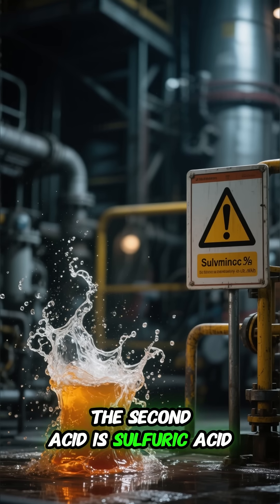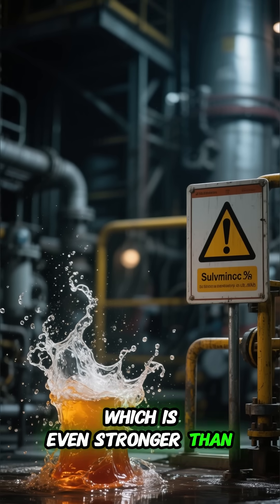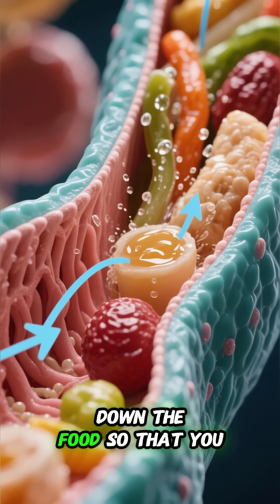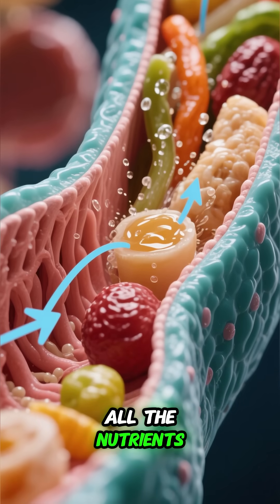The second acid is sulfuric acid, which is even stronger than hydrochloric acid. These acids work together to break down the food so that you can absorb all the nutrients.